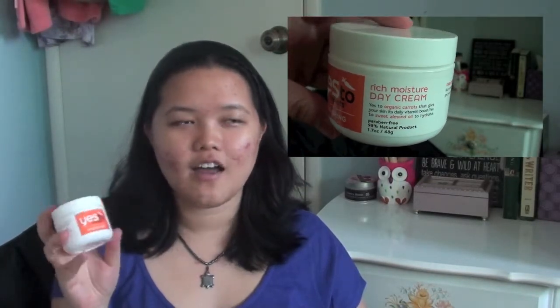Next I have the Yes to Carrots Rich Moisture Day Cream, and it is a moisturizer. It is amazing for moisturizing your skin. Unfortunately, if you have acne-prone skin, it doesn't really do anything for you, but if you have normal skin and you're looking for an awesome moisturizer, I would definitely suggest this one.